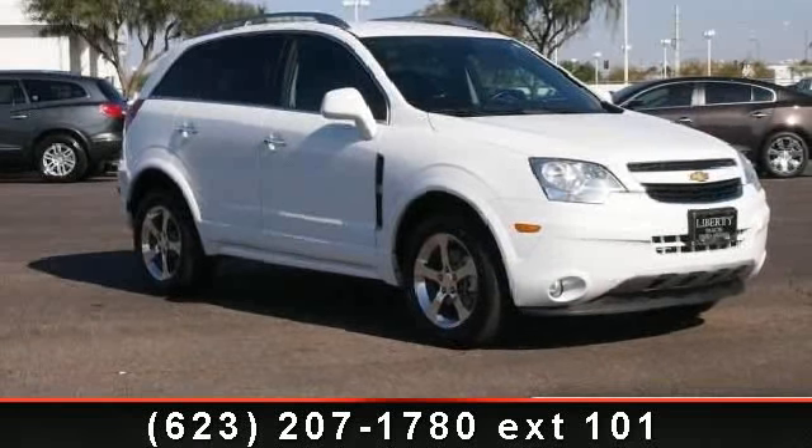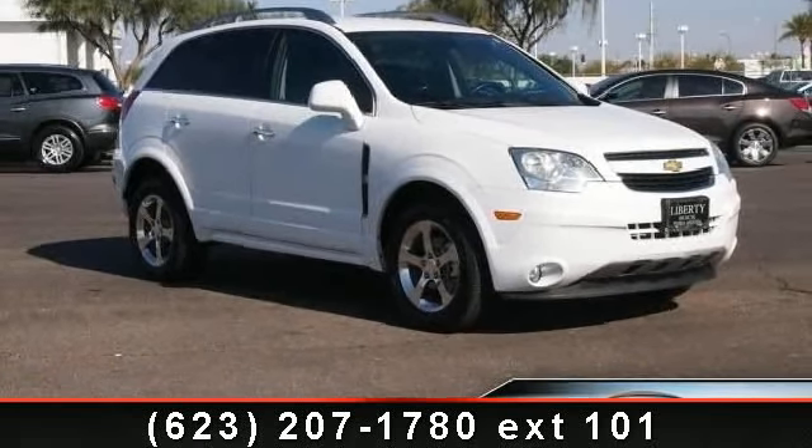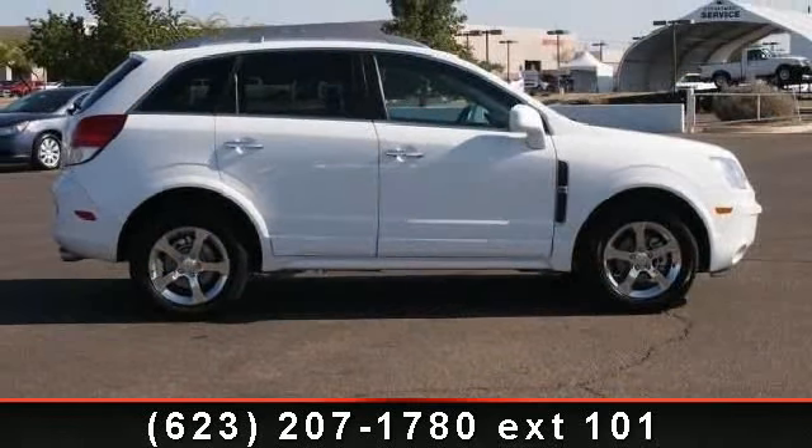Check out this 2012 Chevrolet Captiva Sport Fleet — this one could be yours today.